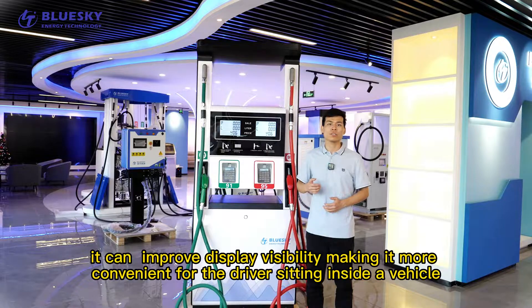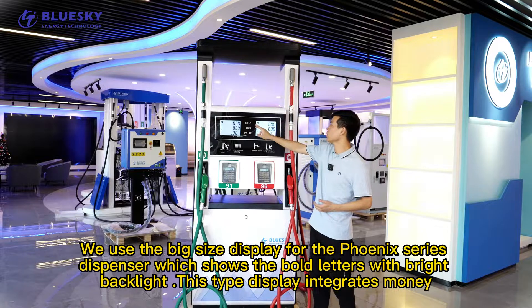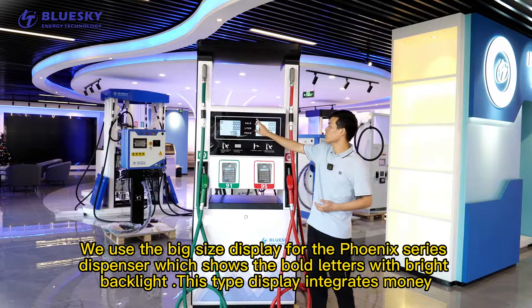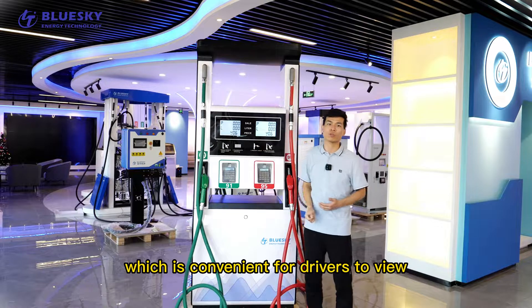The inclined panels can improve display visibility, making it more convenient for the driver sitting inside the vehicle. We use a big size display for the Phoenix Series Dispenser, which shows bold letters with a bright black background. The display integrates money, volume, and unit price for each fueling, which is convenient for the driver to review.